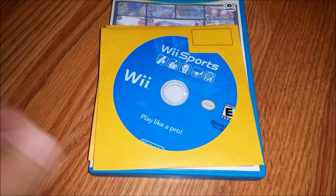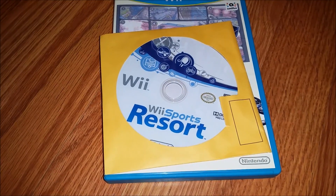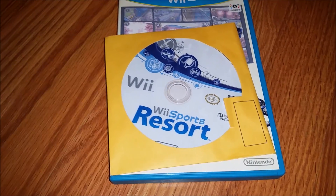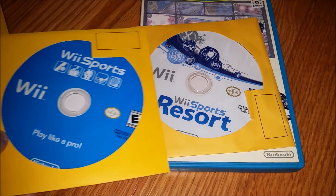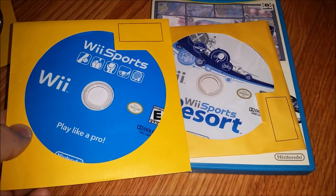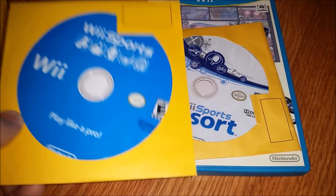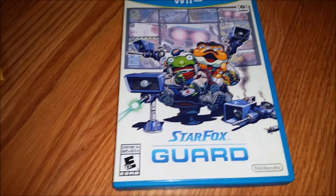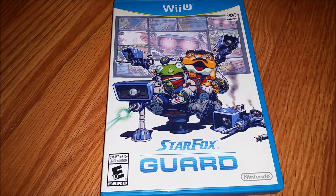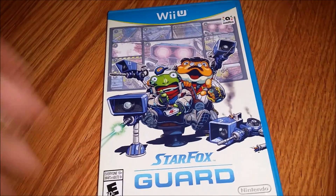And we've got Wii Sports Resort. Why? I mean, both of these alone right now - considering there's really nothing wrong with the discs - I could take both of these and put them on eBay for like $10 for the two of them, free shipping, maybe $15, and they would sell. So you've got Wii Sports, Wii Sports Resort, and Star Fox Guard. Not complete - there's no manual - but Star Fox Guard.